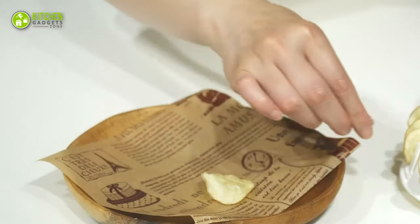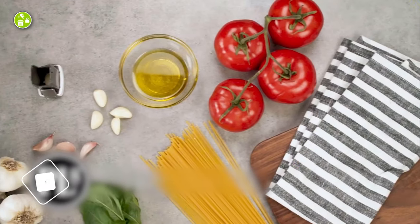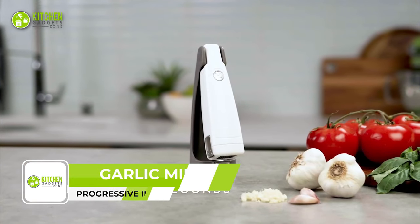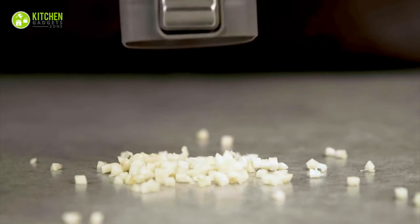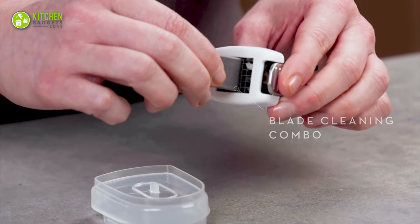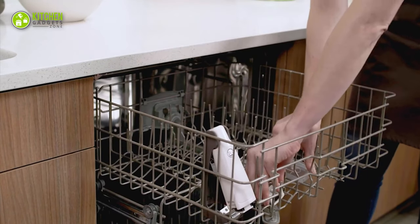With this convenient and easy-to-use tool, you can make delicious homemade chips in just minutes. The Progressive International Professional Garlic Mincer is a must-have tool for any home chef. This sturdy aluminum garlic press works great on both peeled and unpeeled garlic, so there is no need to peel garlic cloves, saving you time and effort. A handy cleaner removes the skin from the holes and conveniently sits inside the handle for tidy storage.